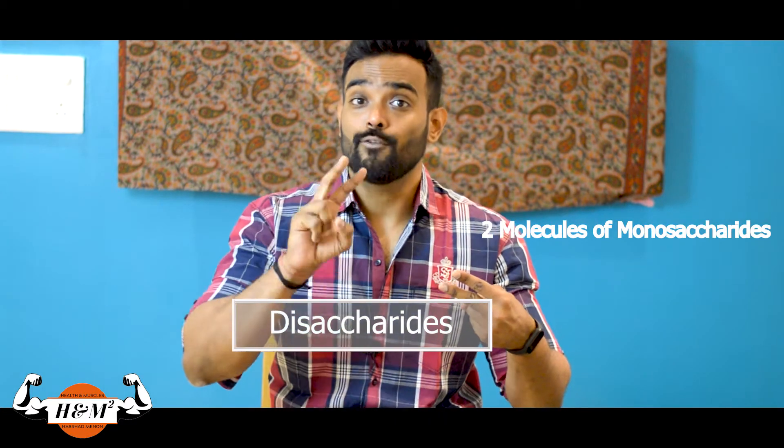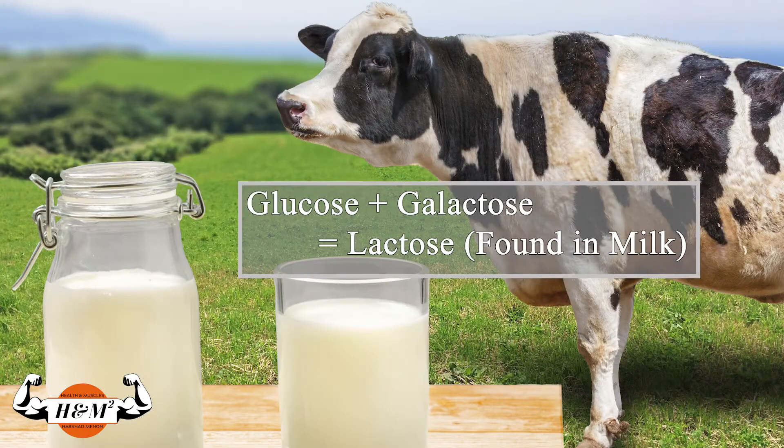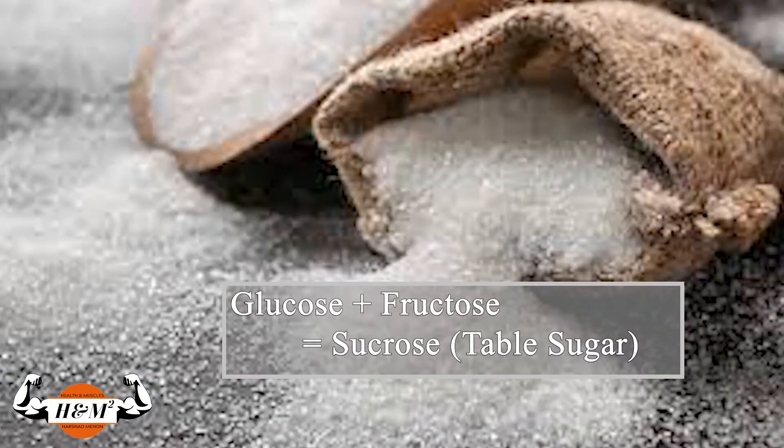The second type is disaccharides. They are made up of 2 simple sugar molecules combined together — that's 2 molecules of monosaccharides. The example would be glucose and galactose coming together to make lactose, which is found in milk. The other example would be glucose and fructose, which together makes your table sugar.